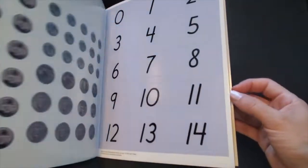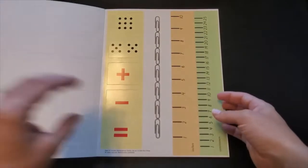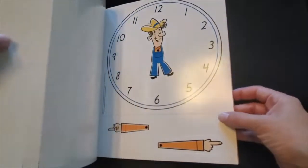There are also number cards, dot cards, rulers, math symbols, and a clock.